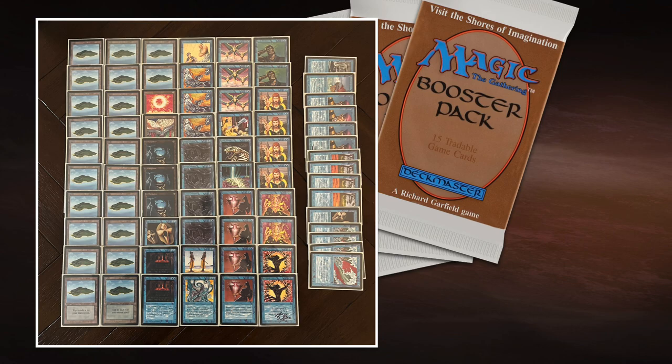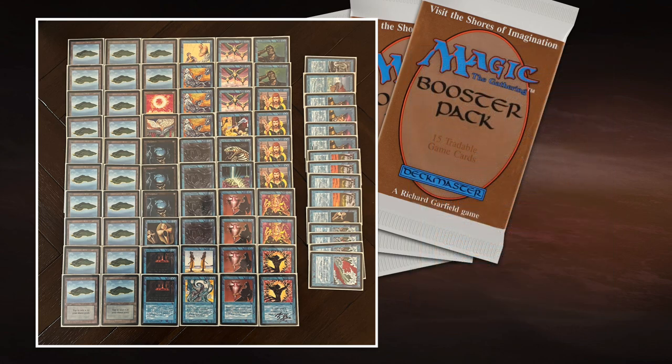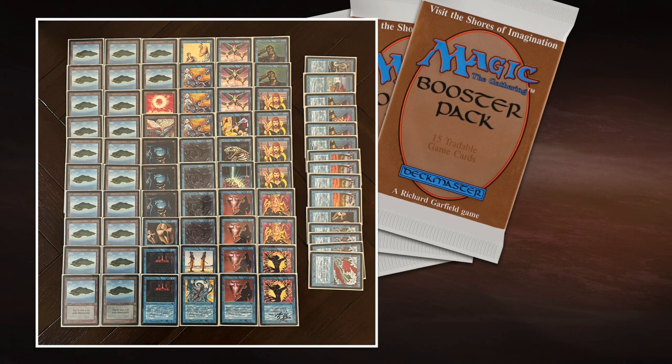Wall of Air is only three mana — one turn earlier, maybe stopping a Hippie. I'm really worried about the Hippie. If Robert can Dark Ritual into Hypnotic Spectre turn one, there's not a lot I can do. I do have some weapons though — four Unsummons. Unsummon for one blue at instant speed can send back an opponent's creature. So if he Dark Rituals into Hippie, I'm hoping to have an Unsummon to send it back — that would be the dream scenario. I'm also playing heavy on countermagic, but for countermagic I need to already be on turn two.